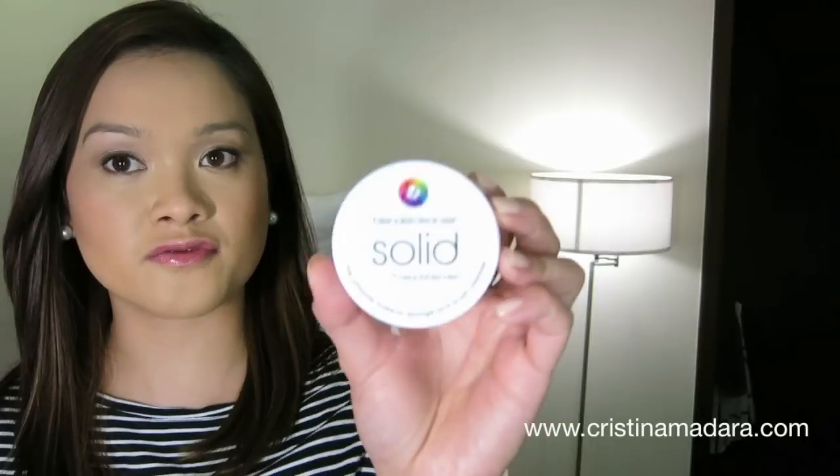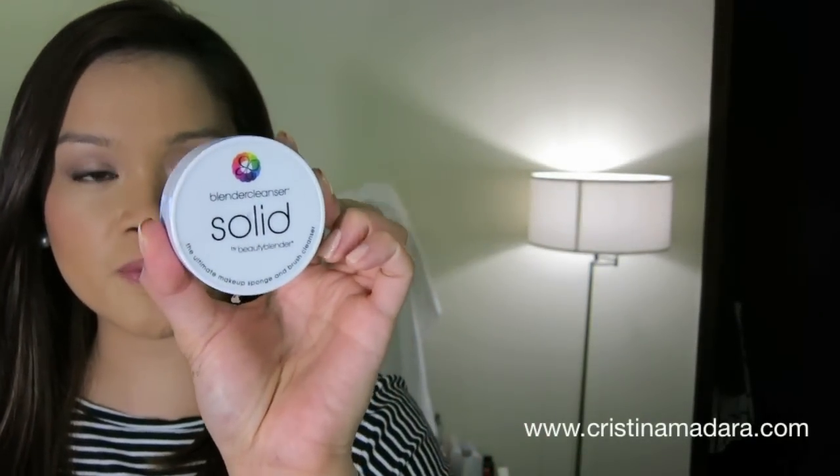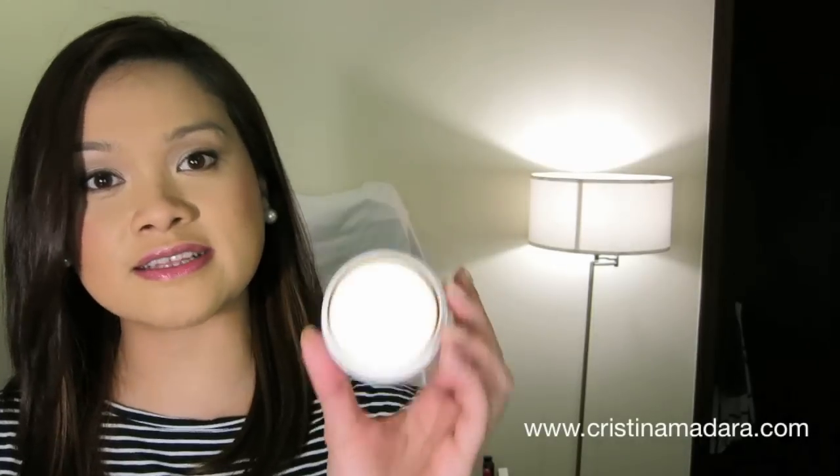For miscellaneous, this is the solid blender cleanser from Beauty Blender. Even on brushes, this solid soap cleanser is absolutely amazing — forget the liquid Beauty Blender. Even for the Beauty Blender itself, this one cleans it so much better, and at the same time it is compact, much cleaner, and more travel friendly.